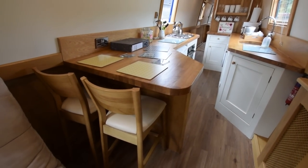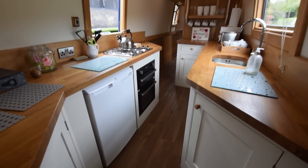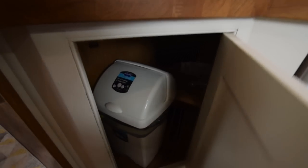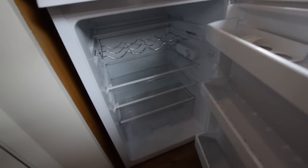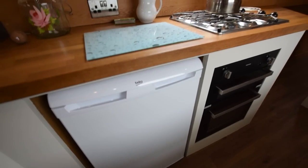There's a breakfast bar in between the saloon and the galley. The galley is enormous — 11 feet 9 inches, I've measured it at. The worktops are oak block. Acres of storage in the kitchen. It's a Beko fridge, 240-volt larder fridge, with a little wine rack at the top.